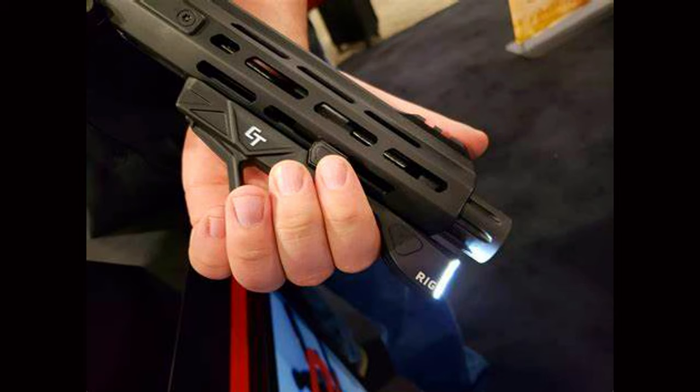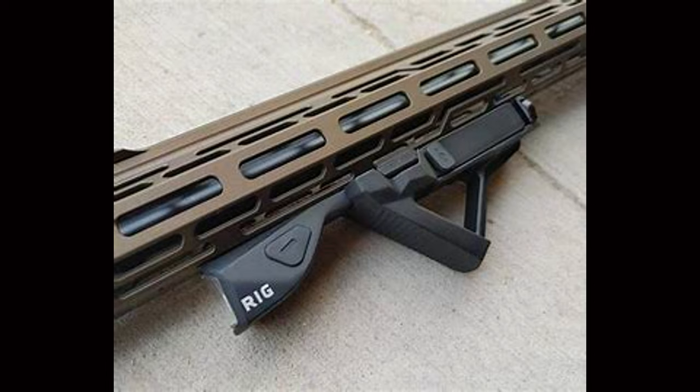What makes the Rig neat is that it's an angled foregrip with an integrated light. The light is 500 lumens and the Rig throws it wide. It's designed for a home defense rifle. Indoors it fills the room with light, but outdoors it's a bit lacking for long-range rifle use. The Rig has several modes that the user can manually cycle through to fine-tune the amount of light and the battery being used.